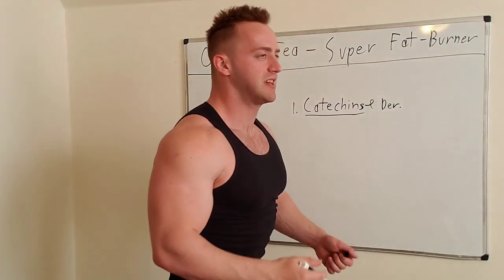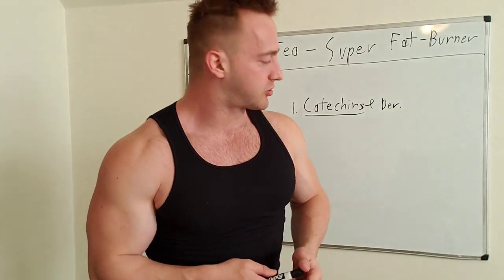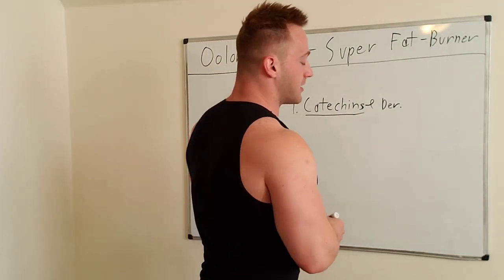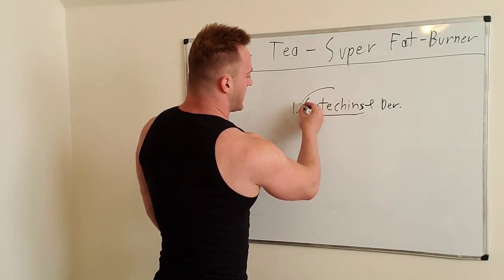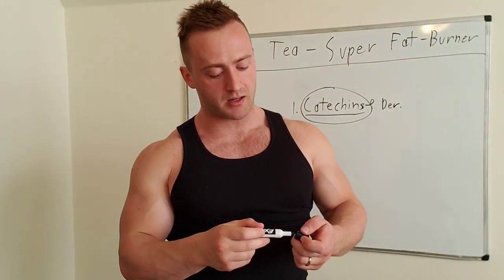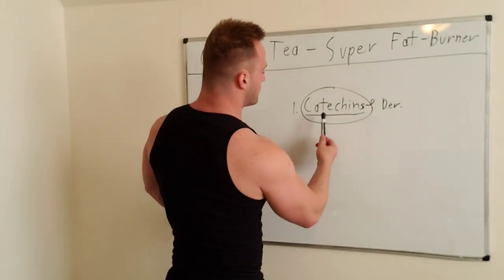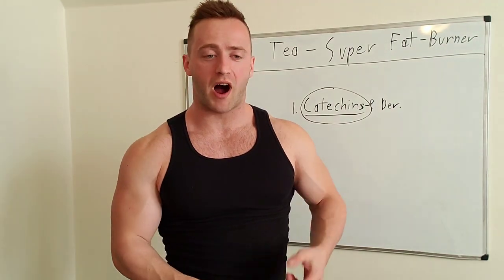Oolong and green tea contain this amazing substance known as catechins. Catechins and their derivative compounds found in these types of teas basically force your body to oxidize more fat — they force your cells to use more fat. Look up catechins taken versus placebo in medical studies, and the results show significantly more fat loss and significantly more weight loss with catechins versus placebo.